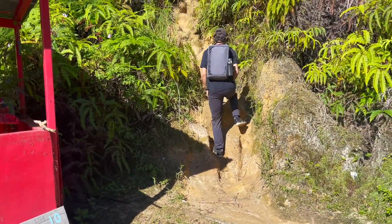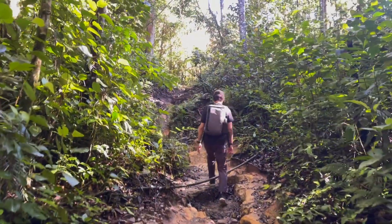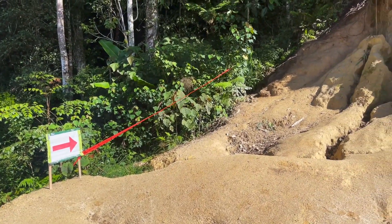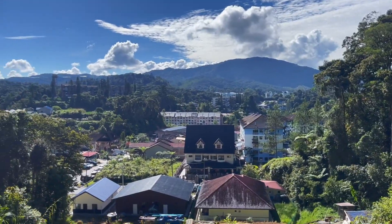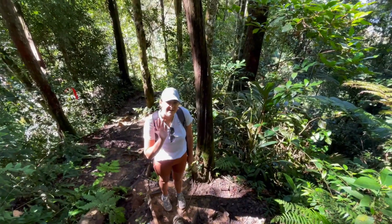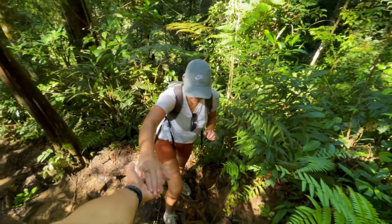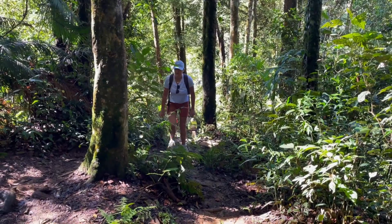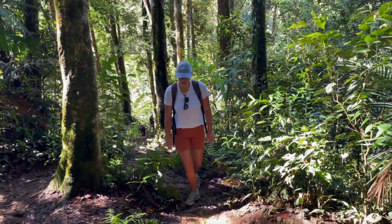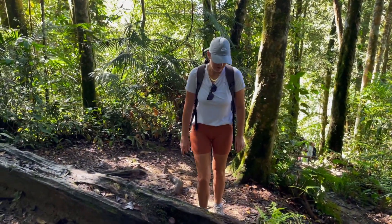Okay, this is it - it's quite steep, a jungle walk. It's actually turned into a jungle now. We've got views over that little part of the city that we just walked past. I'm knackered already and we've barely started.